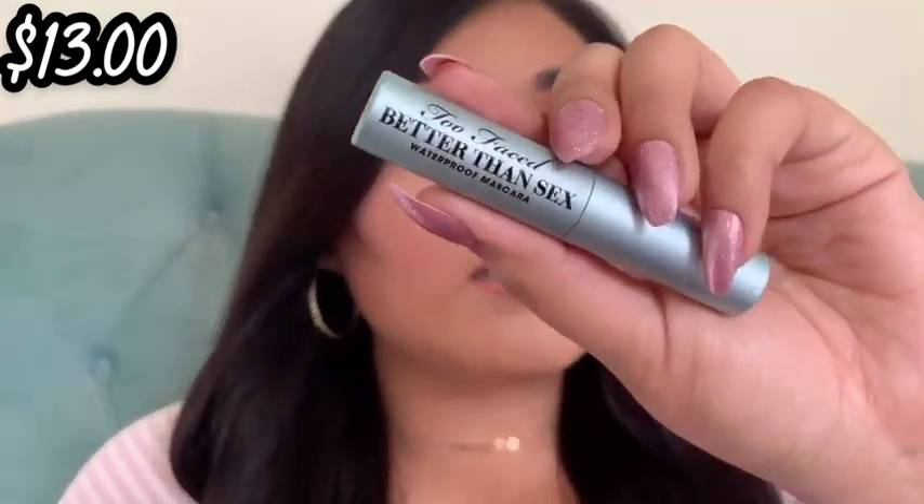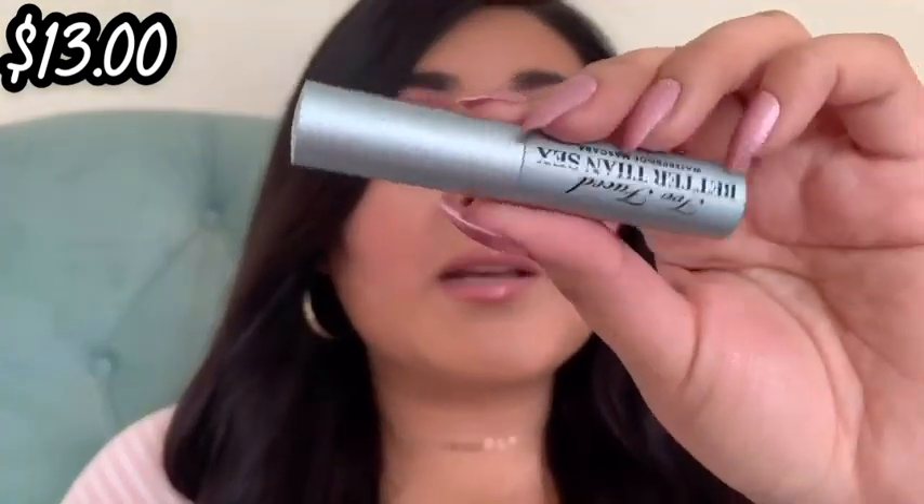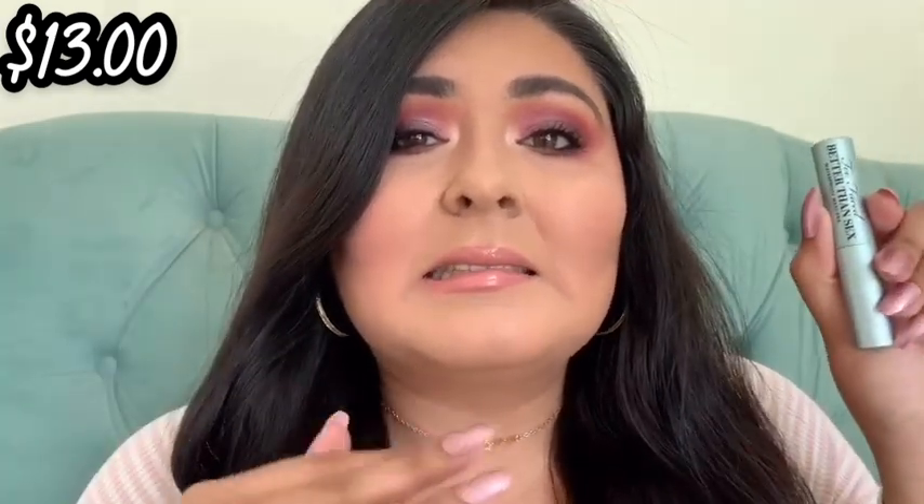This here is the Too Faced Better Than Sex mascara — the waterproof version. It was part of a Christmas gift I received last year. If you know me and waterproof mascaras, we just do not get along. I love the packaging — it has little water droplets on it — but the formula is super dry. I didn't enjoy using it at all. It's like those weird mascaras where you try to put them on and you don't even feel anything going on your lashes. Not a huge fan. These retail for $24 full size.